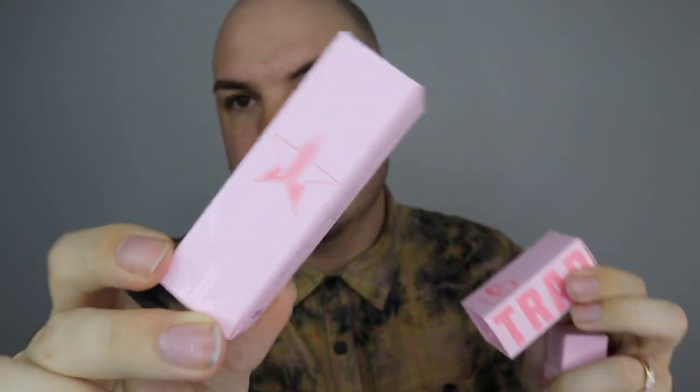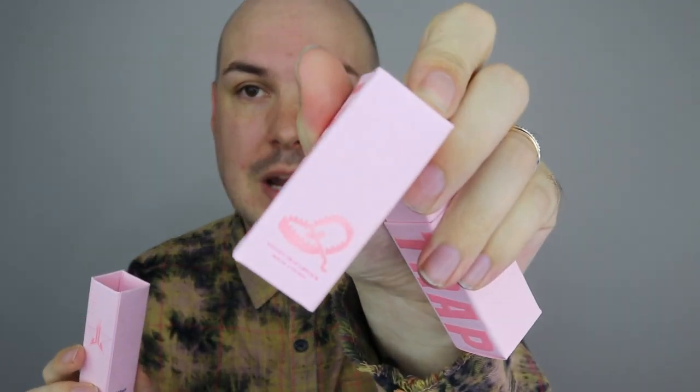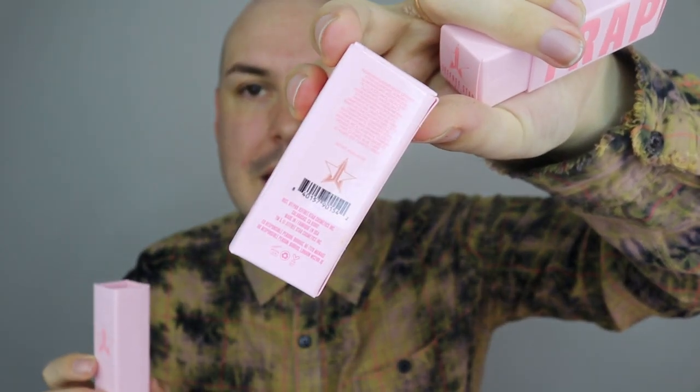First up, let's discuss the packaging. These are the boxes they come in — they say 'Velvet' on one side and 'Trap' on the other. When you take them off they have all-star embossed logos on them, very very nice. They also have a bear trap on the side, along with all the ingredients and wear information. Love this, very cool. They're a little bit annoying to get back in the box but I love them — I love his packaging always.